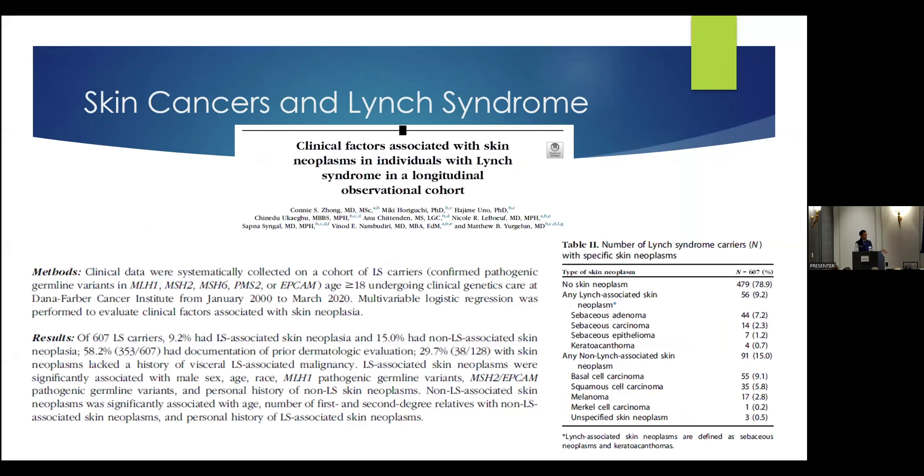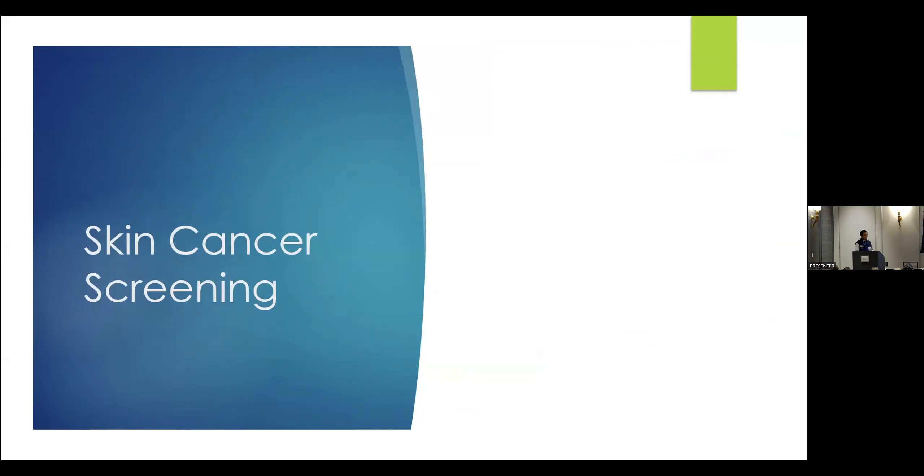I want to acknowledge so many people in the room today who are part of the Lynch syndrome center and have been helpful in advancing knowledge related to skin cancers and Lynch syndrome. I won't go into the details of our research too extensively because it's out of the scope of what we're talking about, but we're really interested in looking at clinical factors associated with the development of skin cancers in patients with Lynch syndrome here at Dana-Farber. Our work continues onward. The lead author on this paper, Dr. Zong, is actually joining us as faculty this summer, and we're super excited to work with her and continue our ongoing collaborations.